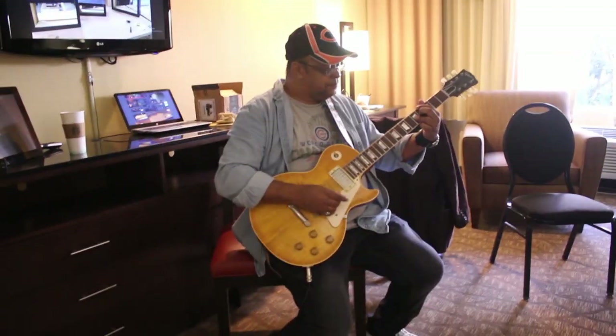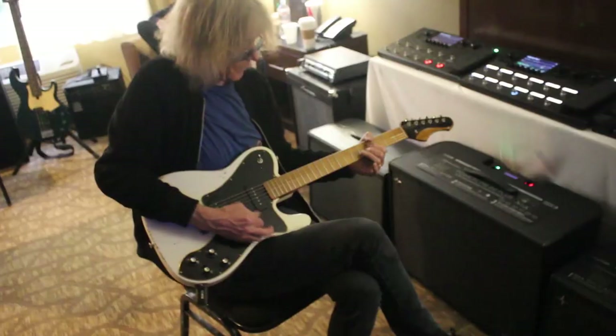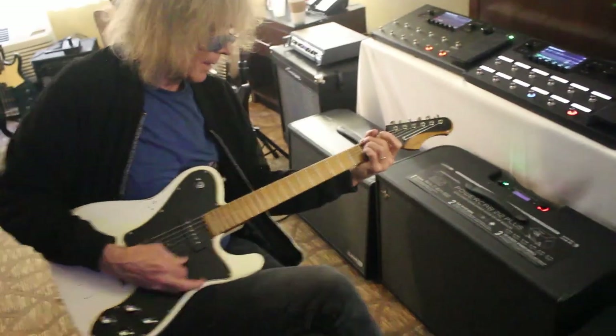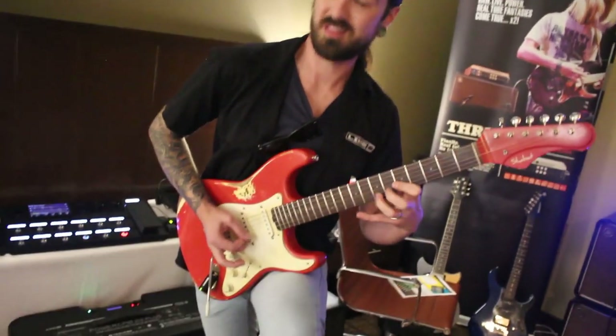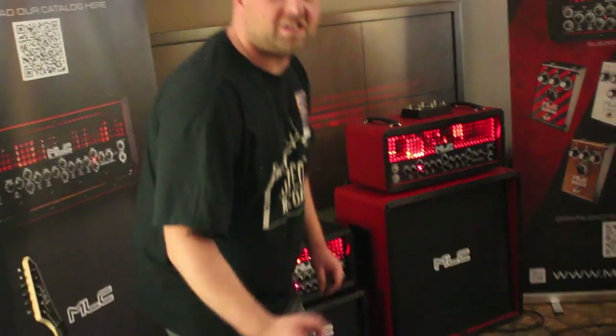Welcome to the LA Amp Show. We're here at the Airtel Plaza Hotel in Los Angeles. This is a cool way for people to come in and check out amps and gear that they wouldn't normally get to check out at the NAMM show or something bigger, just because it's so loud at those kind of events.